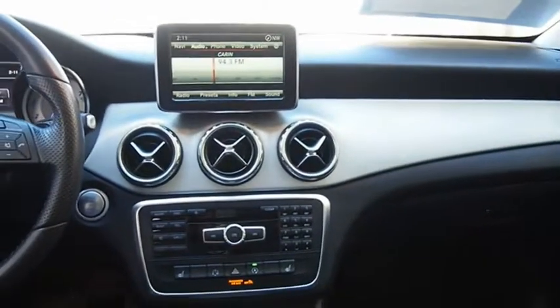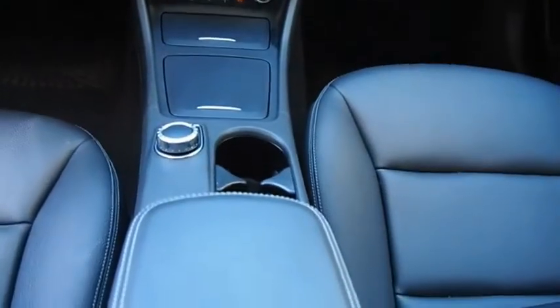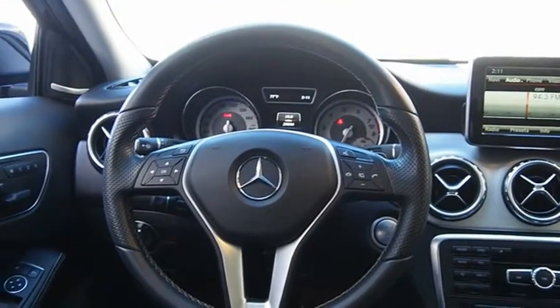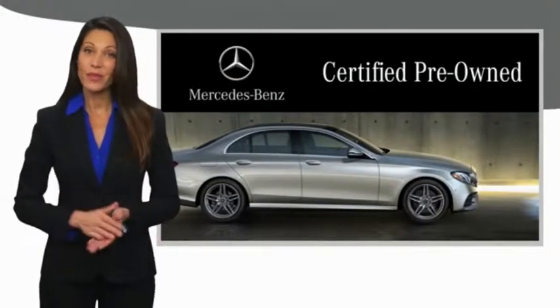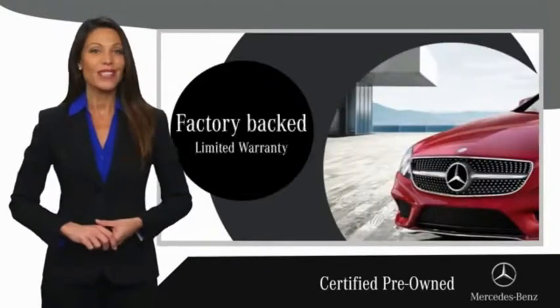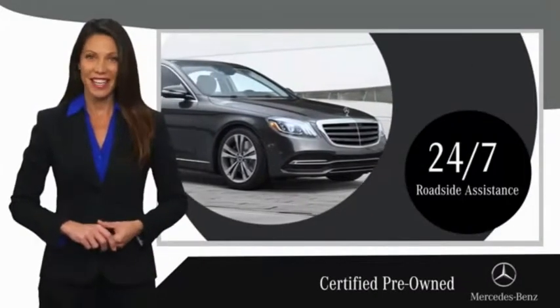This beauty is sure to make you the talk of the neighborhood, so call or drop in for a test drive. A certified pre-owned Mercedes-Benz is so much more than a used car — it's built by a company famous for engineering triumphs, racing heritage, and its commitment to luxury, quality, reliability, and safety. Ask your dealer for details about the Mercedes-Benz certified pre-owned program.